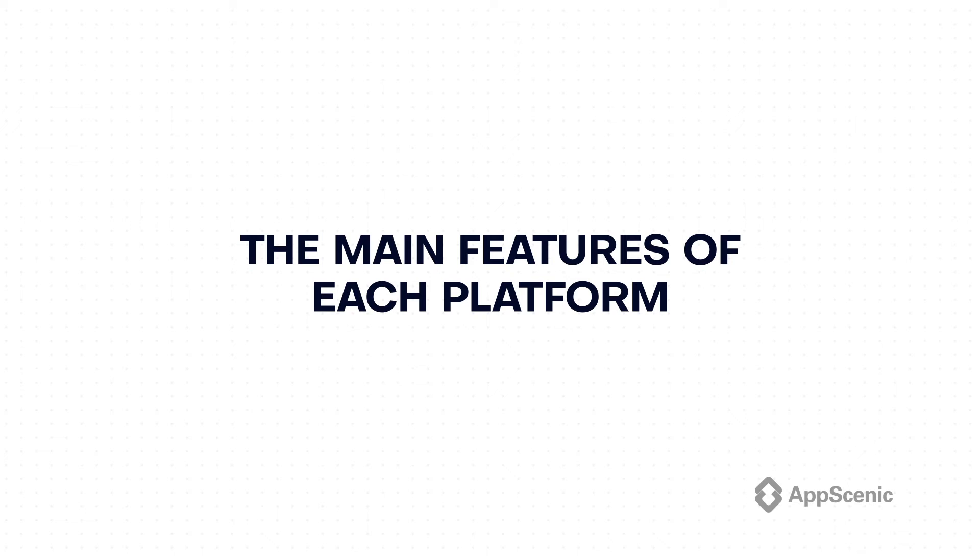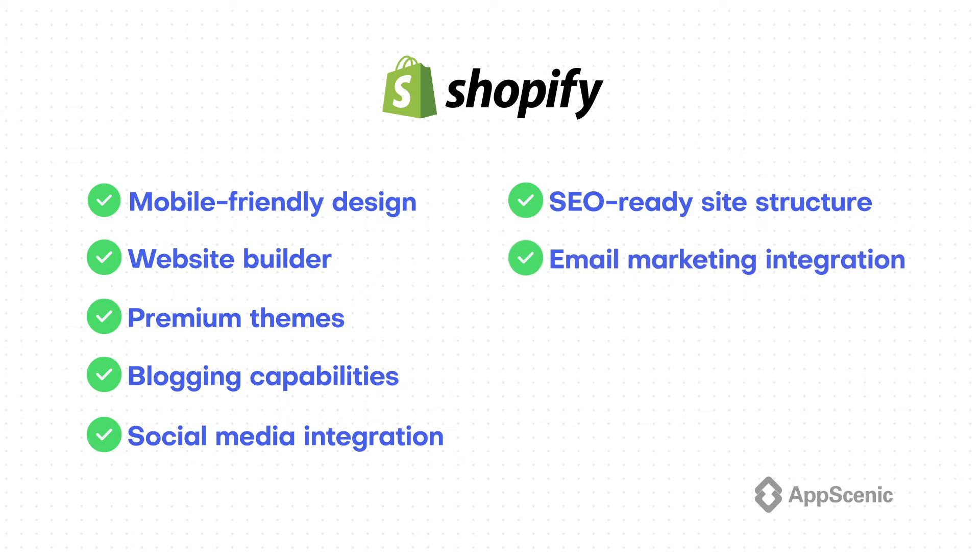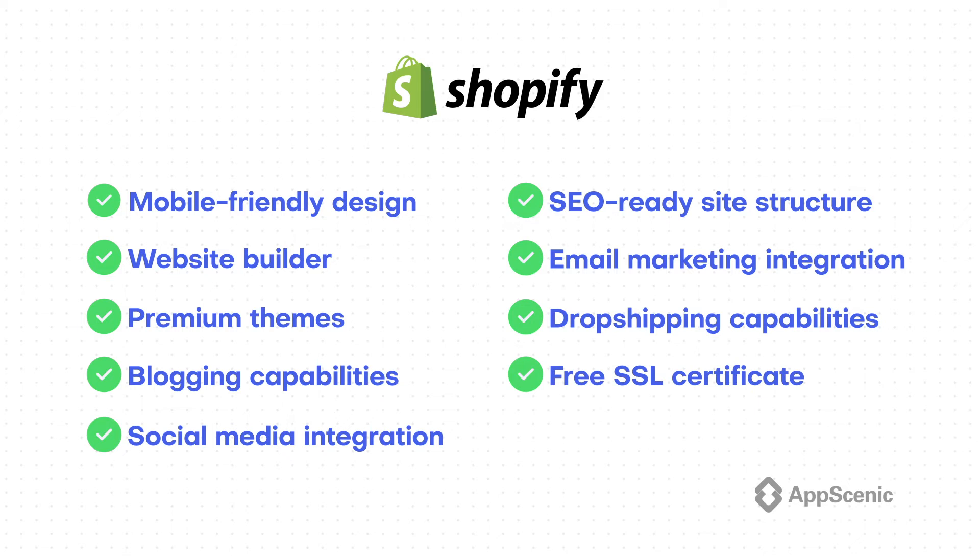Let's quickly cover the main features of each platform. Shopify features include: 1. Mobile-friendly design. 2. Website builder. 3. Premium themes. 4. Blogging capabilities. 5. Social media integration. 6. SEO-ready site structure. 7. Email marketing integration. 8. Dropshipping capabilities. 9. Free SSL certificate. 10. Built-in credit card payments offered by Shopify directly.